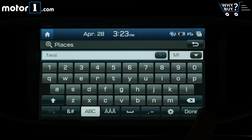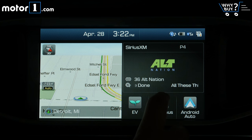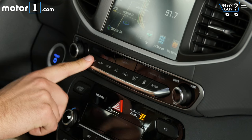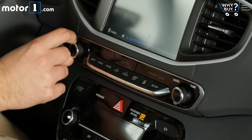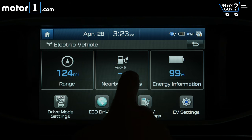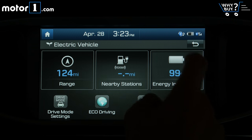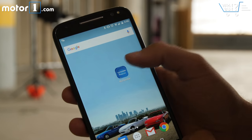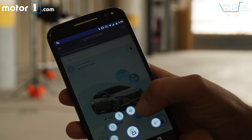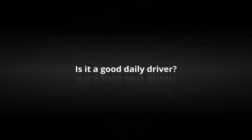A seven-inch touchscreen comes standard, with an eight-inch version featuring navigation available as an option. While it's not the quickest or prettiest system around, it's very simple to use, especially thanks to physical shortcut, volume, and tuning buttons. The integrated navigation works well, as does Bluetooth phone calling and all the music options. For the electric, there are also menus showing battery state of charge, nearby charger locations, and charge time. The Blue Link smartphone app lets you check charge status remotely, and Android Auto and Apple CarPlay are supported.